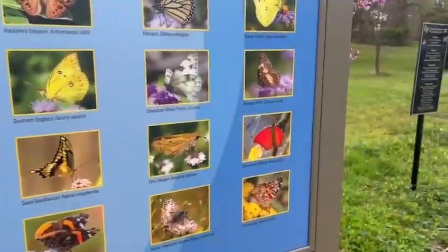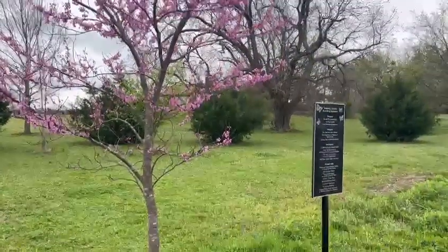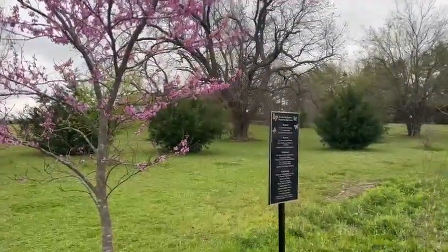So anyway, these are some of the butterflies that you can see here when it's a nice day.